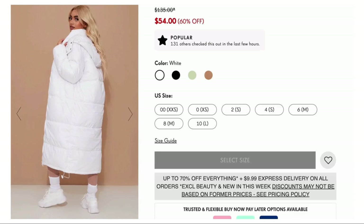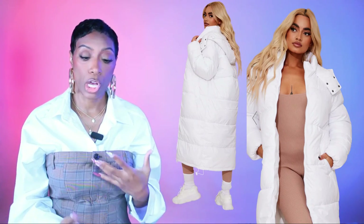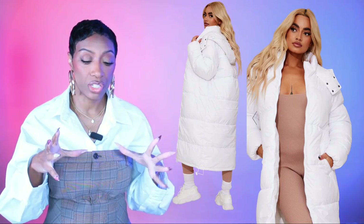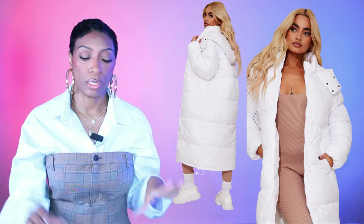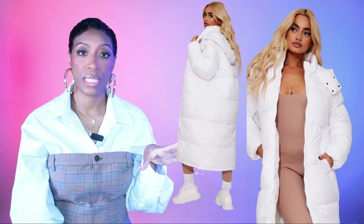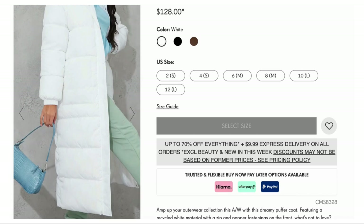Two more coat options at Pretty Little Thing. First is the petite white long puffer coat, $54, sizes 00 to 10. This is for the beige-red-white colorway — it's stark white to pull from the white in the belt. Similar to the Zara one but much more stark white versus that eggshell cream. Comes in four other colors if you want to branch out.